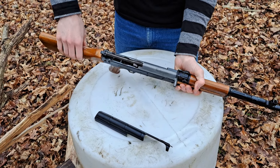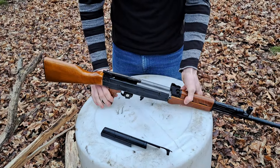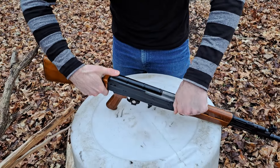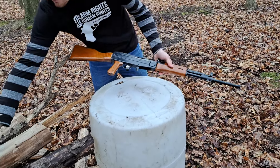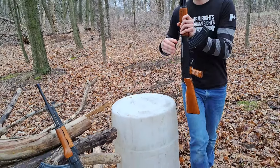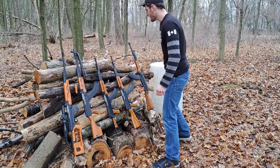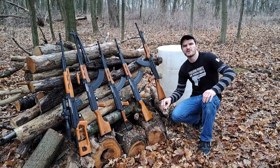Main spring goes back in, top cover back on, and magazine back in — let's set her back up on the rack. Well, there you have it folks. That's a quick demonstration and look at some Polytechnologies Type 81 Chinese imports here in Canada. Really awesome rifles. Thanks for watching. God bless Canada.